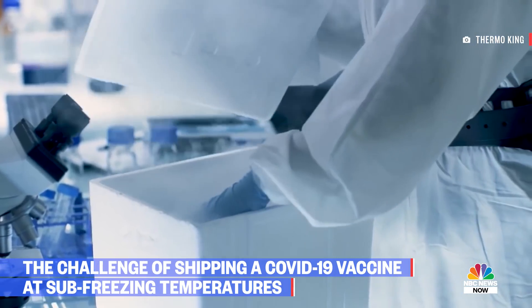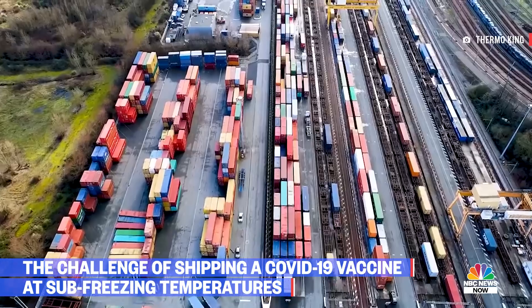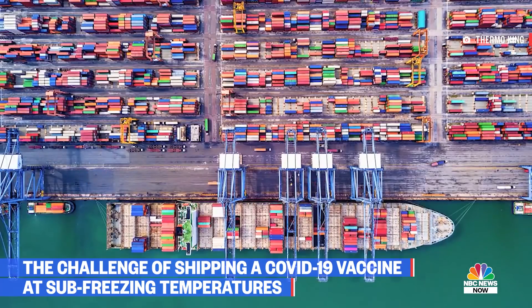We understand that these temperatures are different than what we've seen in the past. We're hauling in some cases deep-frozen temperatures — minus 70 degrees Celsius — and that's something that the distribution channel has not seen.